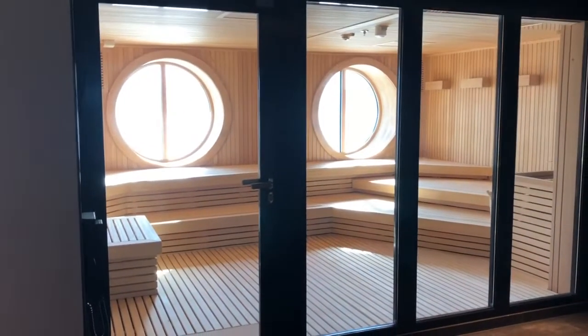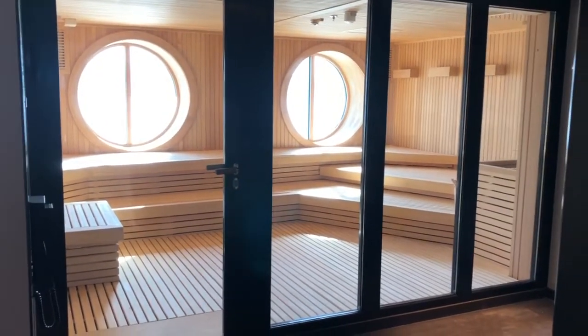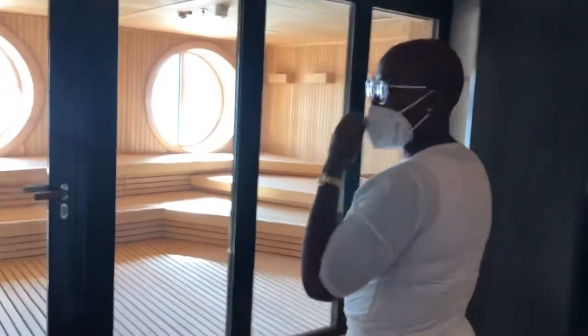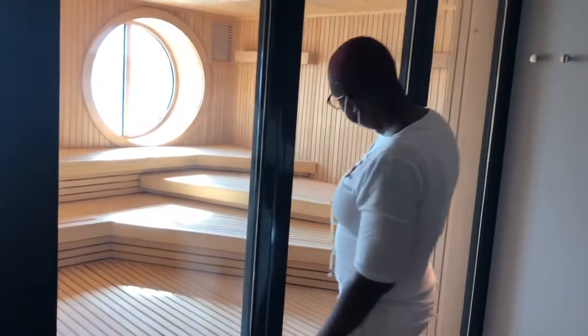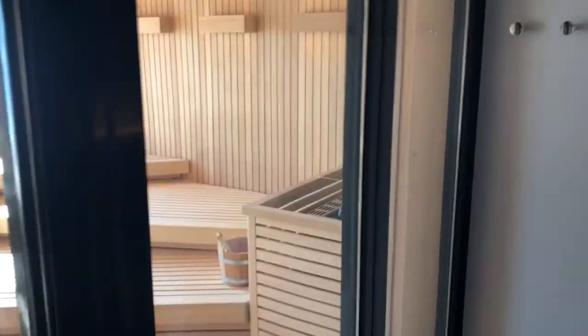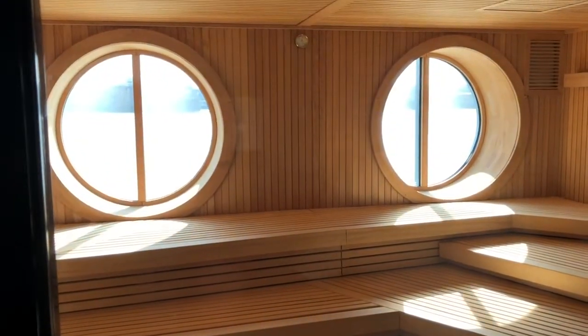Here we have the sauna. You're able to increase the heat in the room by using the bucket — you pour the water on the coals to increase the heat. And look at those portholes — what a wonderful view when you're in the sauna!